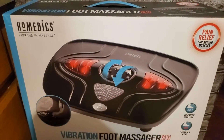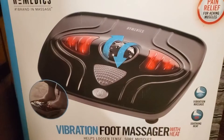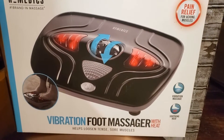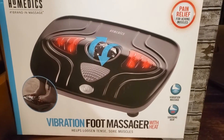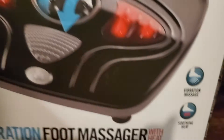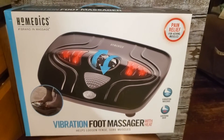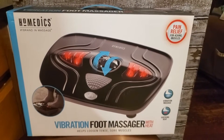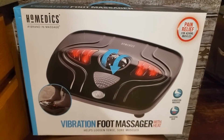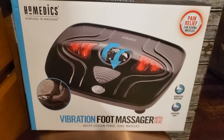Next item here is the HoMedics number one in massage — it's a vibration foot massager with heat. It costs less than twenty dollars and this is part of their Black Friday deals. It helps loosen tense and sore muscles for pain relief with vibration massage and soothing heat. I checked online — it's over forty dollars, actually eighty-nine dollars on Amazon, but this one is less than twenty, so it's a great deal.